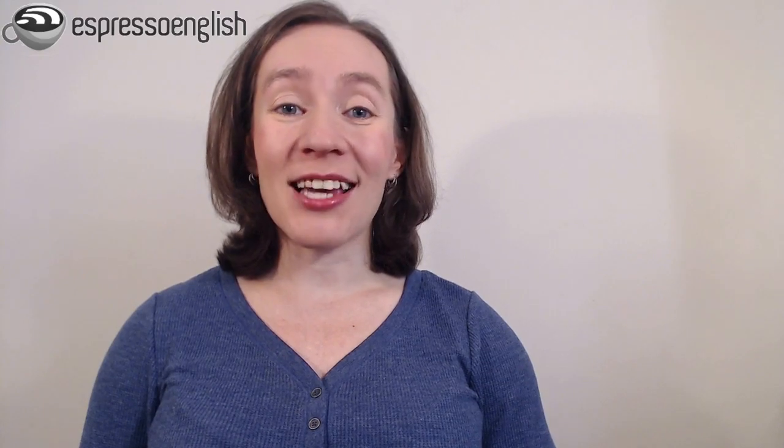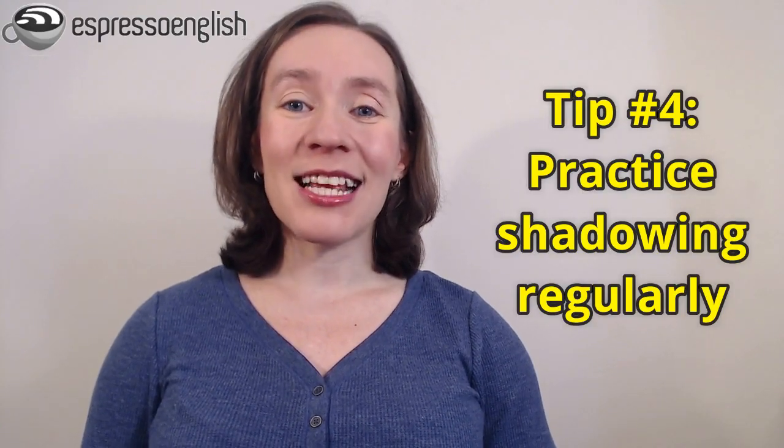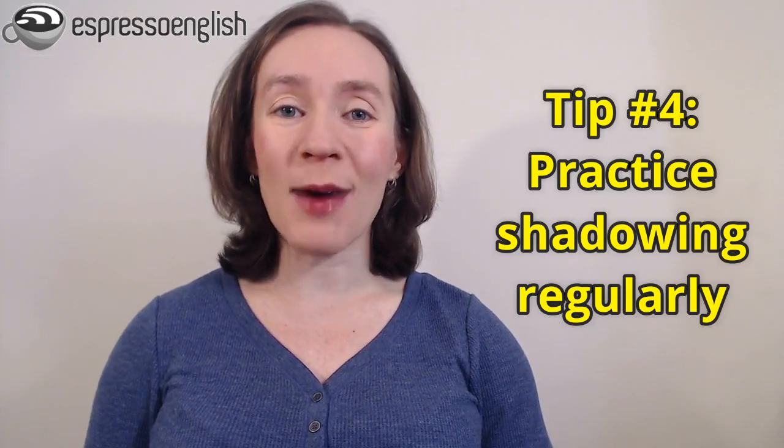The other aspect that makes it hard to speak fast is the physical aspect. When you're speaking English, sometimes your mouth just doesn't seem to work and things come out wrong or pronounced badly. This is normal, and the way to improve it — my fourth tip — is to practice shadowing. That means listening to and imitating native English speakers. This is just like going to the gym: you need to practice not just once, but regularly over time. You can practice shadowing with any audio or video you find, but I also have a course called Shadowing with Shana, and you can take a free sample lesson if you click on the link in the video description.